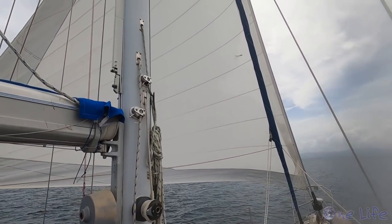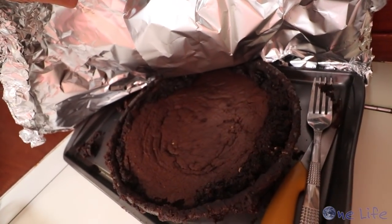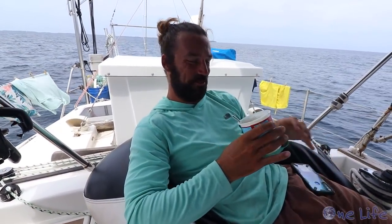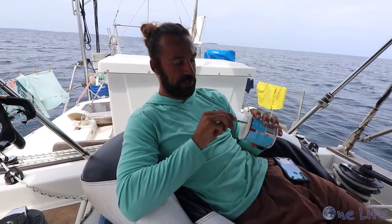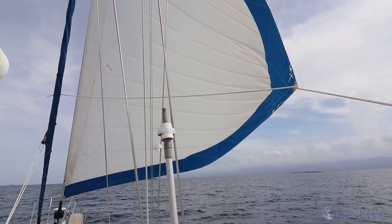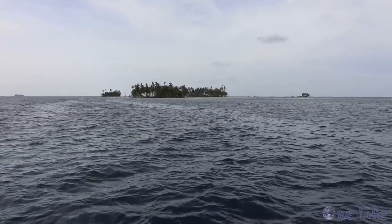Gary decided he wants sushi for his birthday dinner tonight, and it's so calm while we're sailing that I'm going to make the sushi rice. I'm also going to finish topping his birthday cake — I forgot to download a recipe before we left and we have no service out here, so I had to wing it, but he wanted a chocolatey brownie fudgy cake. It looks a little messy but I think it's going to be delicious. In no time at all, we spotted our next anchorage right beside a few palm tree-filled islands, along with a few other sailboats.